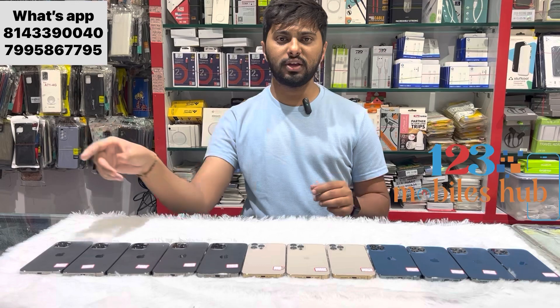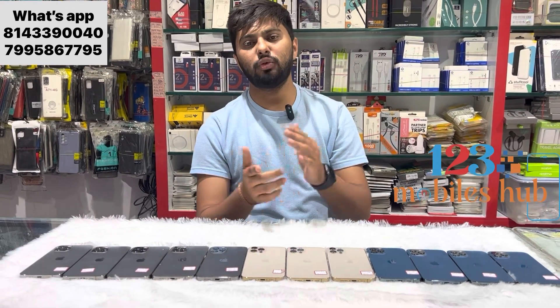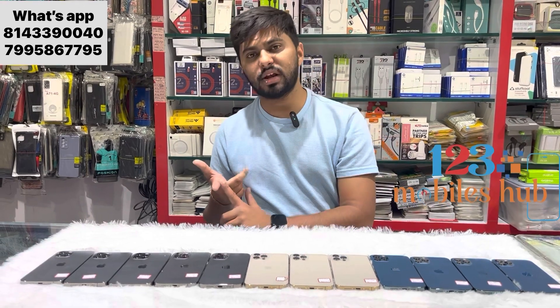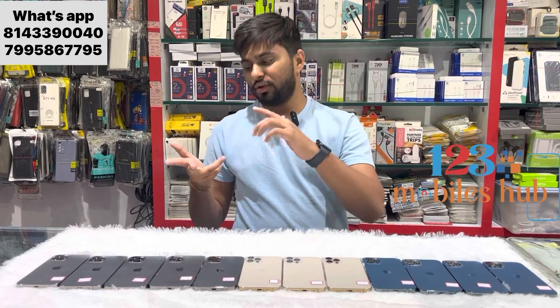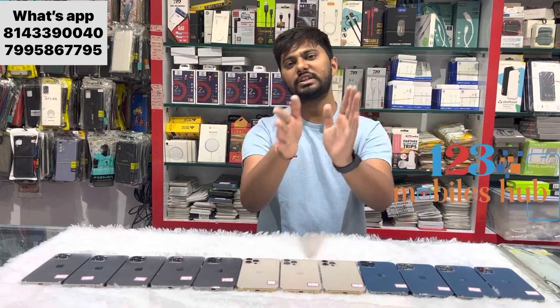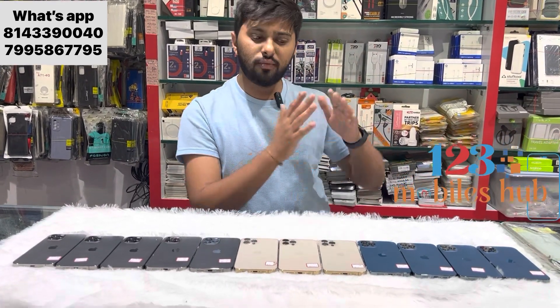We will provide you directly our WhatsApp pin and location. You can check our description. You can join our WhatsApp group for regular updates, Telegram channel, Instagram channel, Instagram page, YouTube channel — all links you will see in the description. You can go there and follow us.